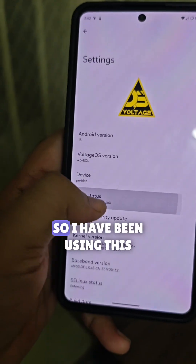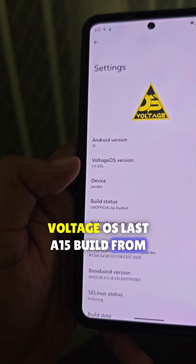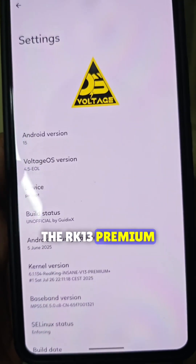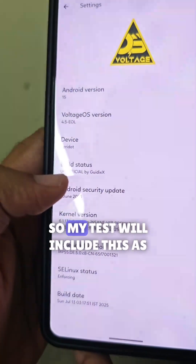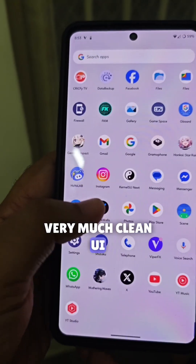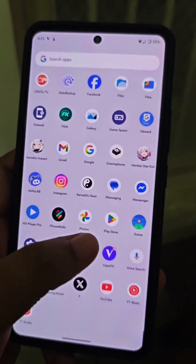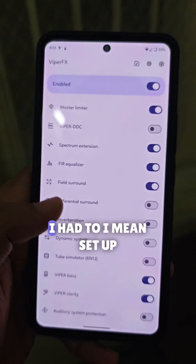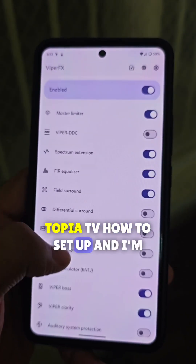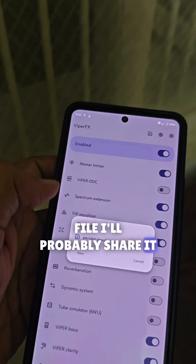I have been using this Voltage OS A15 build for quite some time. I am using the RK13 Premium to test this, so my test will include that as well. It's a very clean UI — it doesn't even have Google apps pre-installed, so I had to download them. It comes with ViperFX, which I had to set up. I'll get a setup video on Topia TV, and I'll probably share the config file as well.